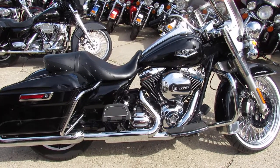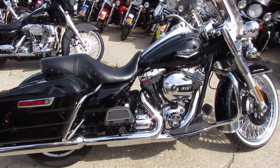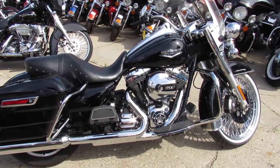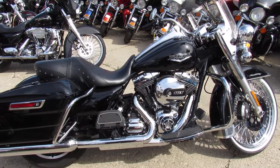We deliver — we can deliver this bike anywhere in the continental U.S. for $399. Give us a call and we'll make it easy for you. Don't miss out on this one. This one's sharp. Thanks for checking it out.